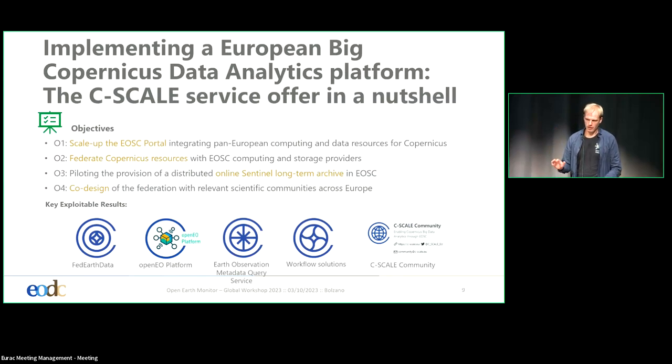Coming to the C-Scale infrastructure — and this is complementary to the first talk of the session where GEOS was shown — the C-Scale project actually extended the European Open Science Cloud. That means you can go to the EOSC portal and search for these data services as a researcher and request access to either the Earth Observation Metadata Query Service, the OpenEO platform, or the FedEarth data.